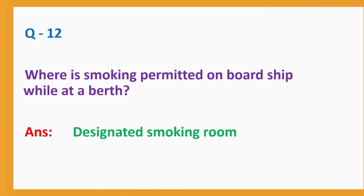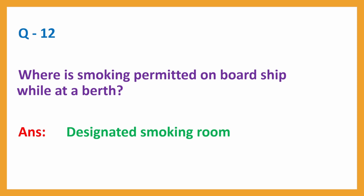Question No. 12. Where is smoking permitted on board ship while at a berth? Answer: Designated smoking room.